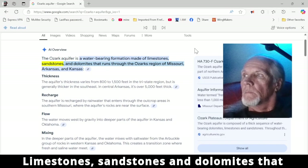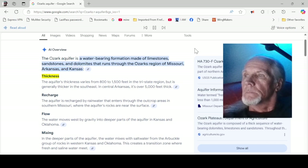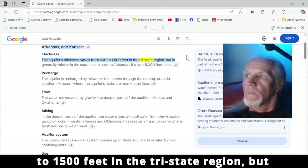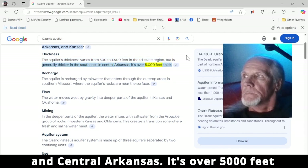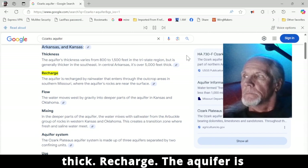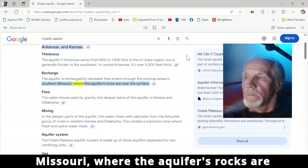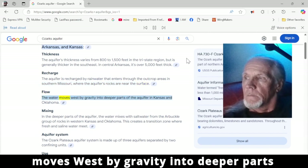I know they're very, very important. Limestones, sandstones, and dolomites run through the Ozarks region of Missouri, Arkansas, and Kansas. The aquifer's thickness varies from 800 to 1,500 feet in the tri-state region, but is generally thicker in the southeast. In central Arkansas it's over 5,000 feet thick. The aquifer is recharged by rainwater that enters through the outcrop areas in southern Missouri where the aquifer's rocks are near the surface.